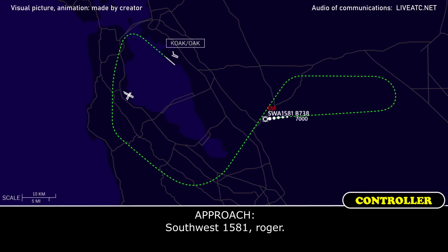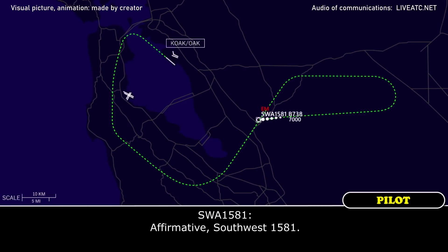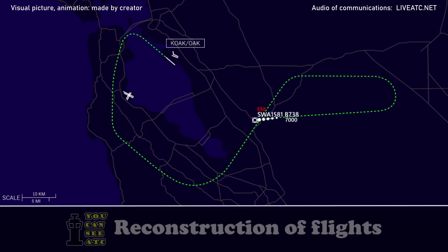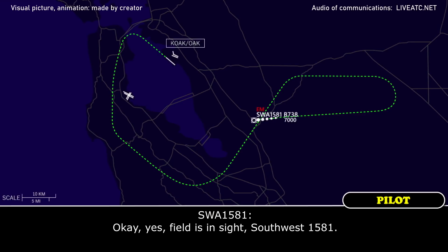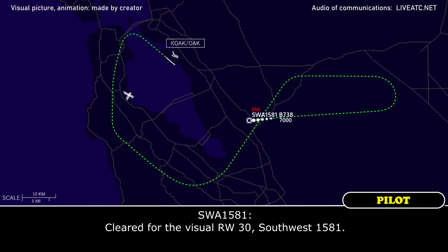Southwest 1581, you do want the visual approach, correct? Affirmative, Southwest 1581. Southwest 1581, advise — get the field in sight, 2 o'clock at about 17 miles. Field is in sight, Southwest 1581. Southwest 1581, traffic 12 o'clock — cleared visual approach runway 30. Cleared the visual, runway 30, Southwest 1581.